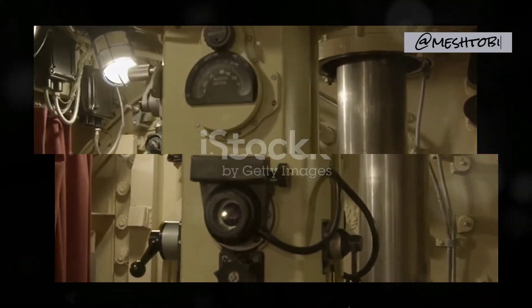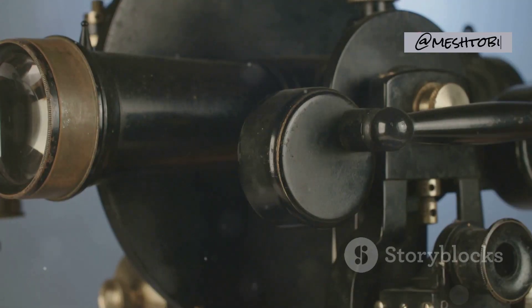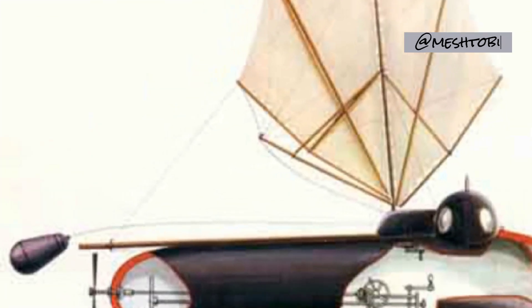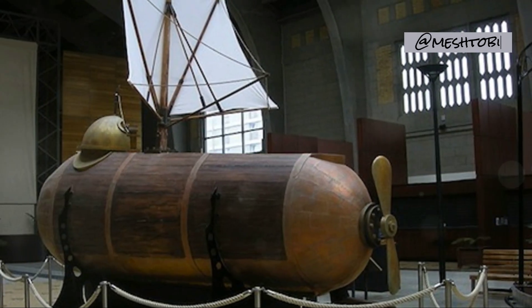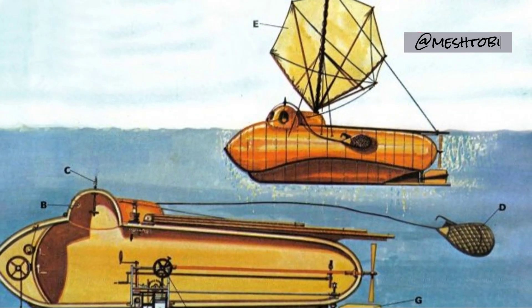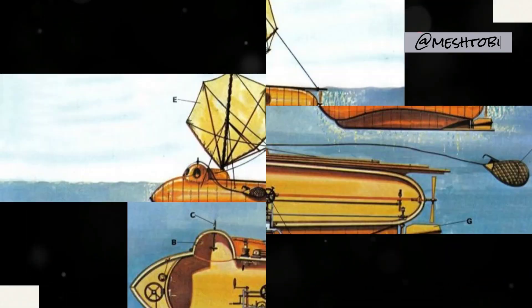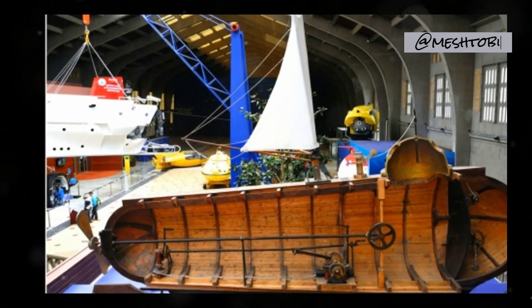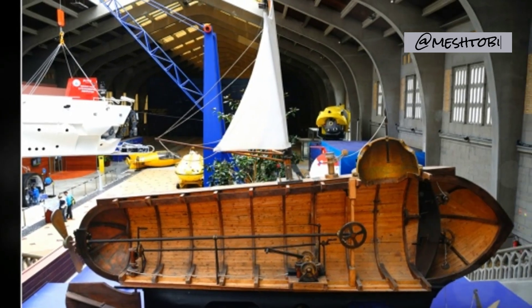As the 18th century drew to a close, a new century dawned, filled with the promise of progress and innovation. In 1800, American inventor Robert Fulton unveiled his creation, the Nautilus. This submersible, named after the ingenious cephalopod, showcased a more refined design than its predecessors. Fulton's creation hinted at the potential of submarines, foreshadowing the technological advancements that lay ahead.